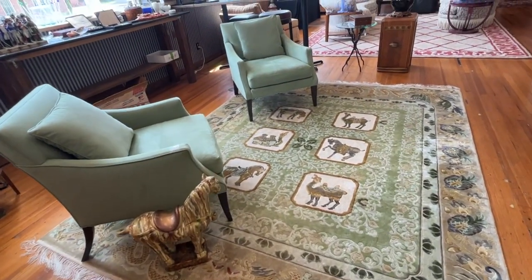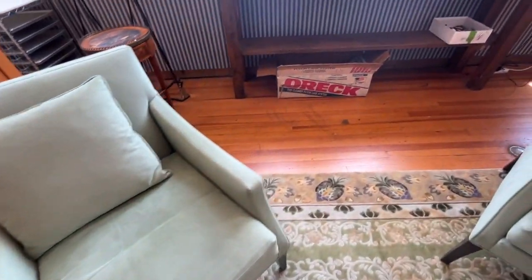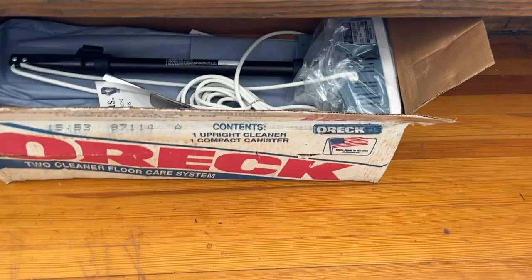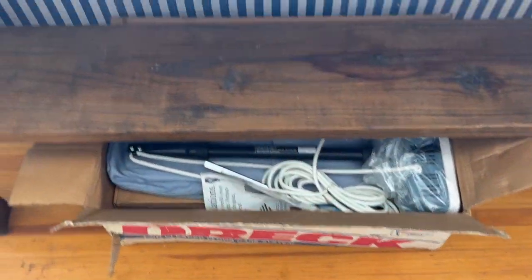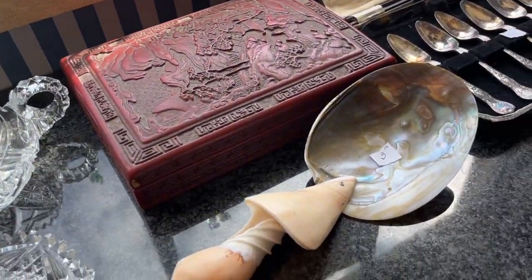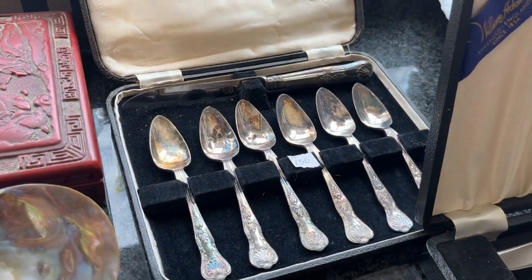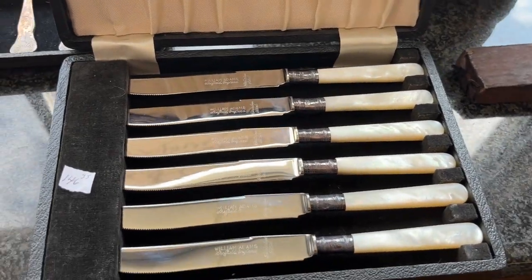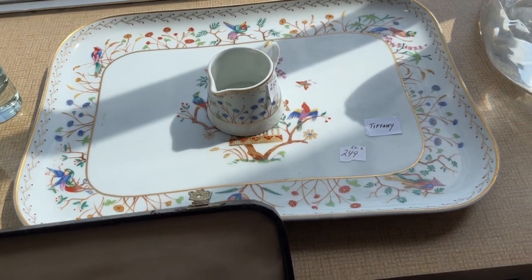These two chairs are the most comfortable chairs right there. Let's go on over. There's an auric we found — never been out of the box. Box is in the garage; I guess they forgot about it. We got cut crystal, cinnabar, caviar spoon. 1940s grapefruit set. 1940s mother of pearl handle knife set. That's Tiffany — a little creamer in a tray.